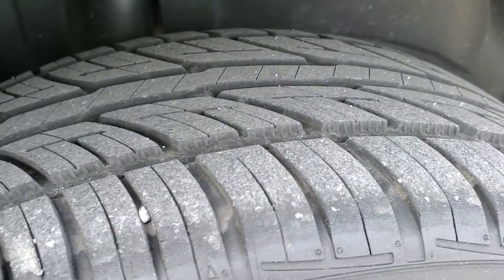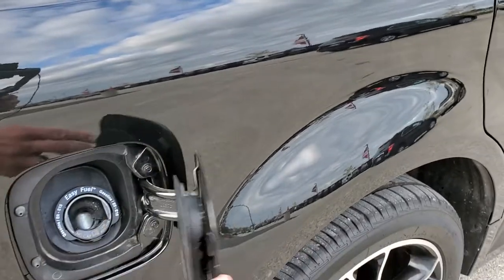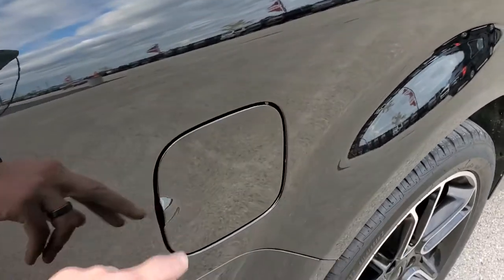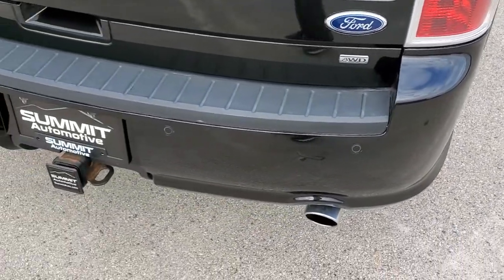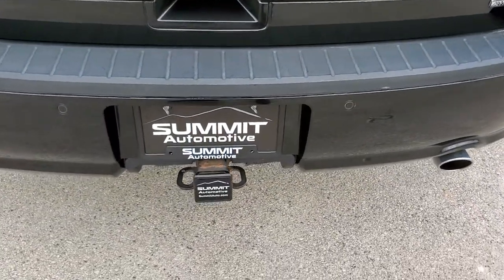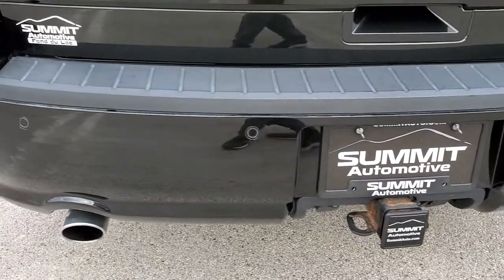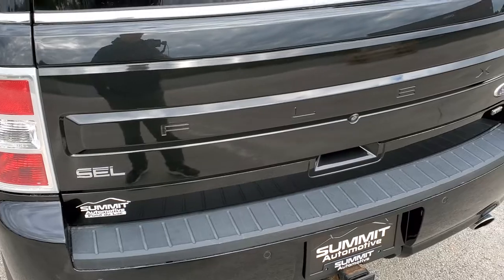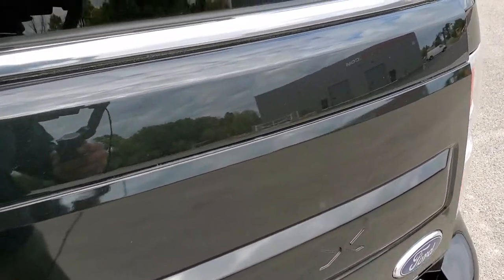Back rim's in nice shape as well and the back tires have just as much tread as the front tires. You do get the capless fuel fill which is a really nice feature. As we come around to the back you'll notice you get the dual rear exhaust, the towing package which includes the receiver hitch, 4 pin and 7 pin wiring back there, back up parking sensors. It does have the rear gate that's in nice shape and it is a power gate as well.